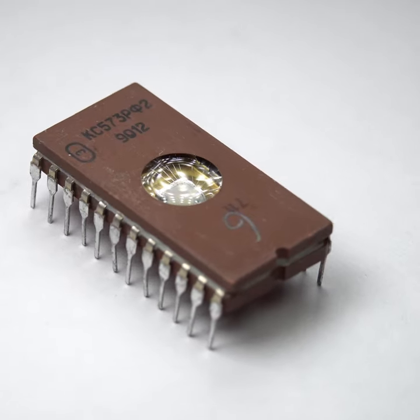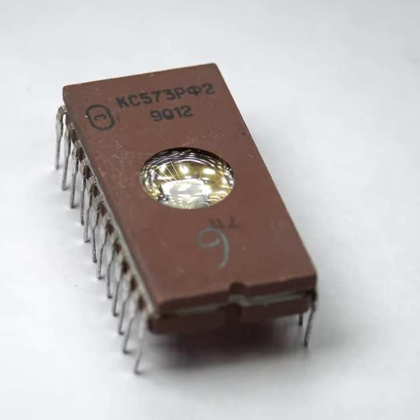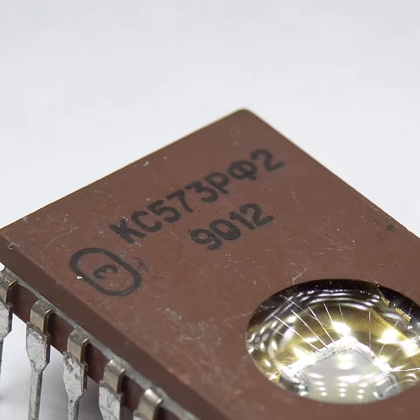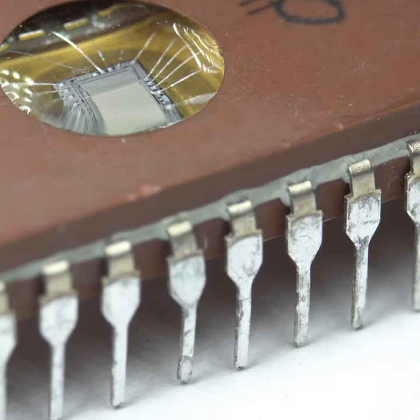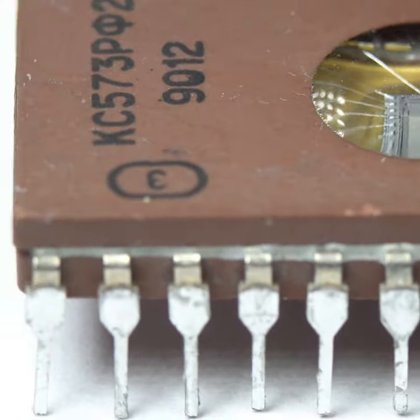I just can't stop looking at these new EEPROMs that I bought. EEPROMs are small memory chips that can store data even when they're powered off. These EEPROMs were produced in the Soviet Union, and their design is based on a similar EEPROM chip that was produced by Intel.